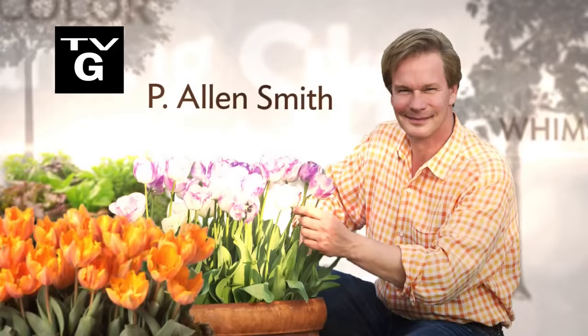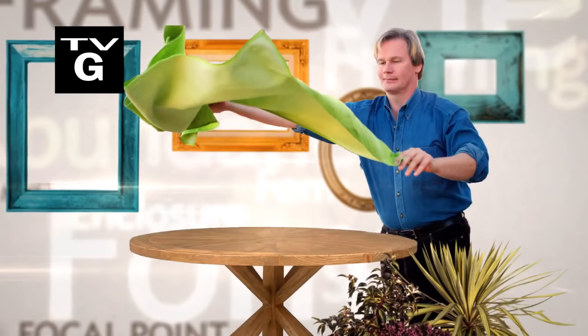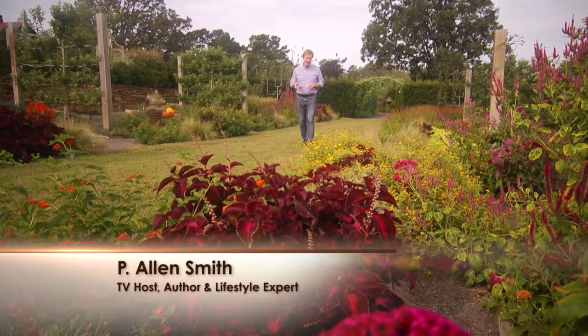A show about colorful surroundings coming up right after this. Hi, I'm Alan Smith. Welcome to Garden Home, a show about blurring the lines between inside and out.